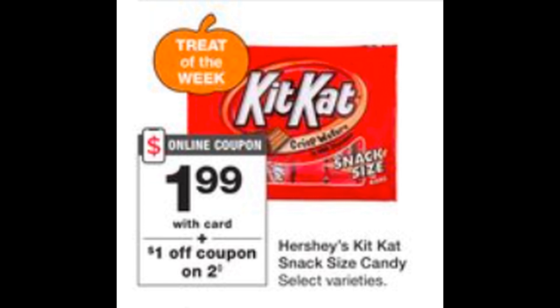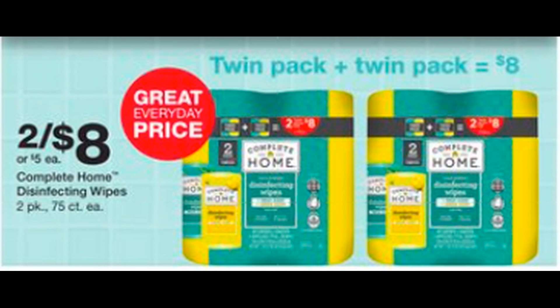A heads up: when I looked on walgreens.com and viewed the ad, the KitKat deal is now showing a dollar-off-two coupon instead of a dollar-off-one. So check on Sunday to see what that digital coupon value is. Also keep your eyes open for the two-pack of Complete Home Disinfecting Wipes on sale for $8 — each tub is 75 count. This is a great purchase to use points on if you can find them in store. It's just hard to find them right now.